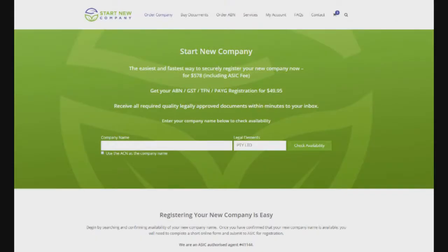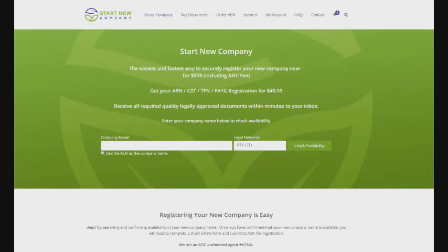Aussie Tech Heads is brought to you by Start New Company. You can register your company fast, easy, and direct with ASIC. All docs are provided and held in your account for download at any time. If you're an accountant or other professional, you can brand all documents with your company name.